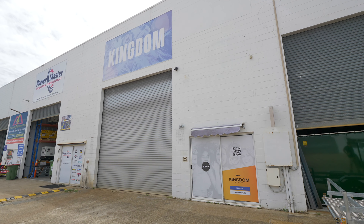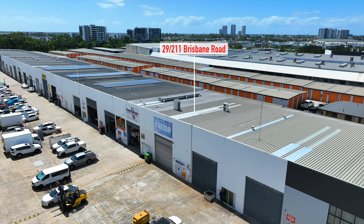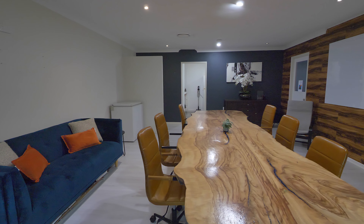Step inside to discover a space that goes beyond the ordinary. This industrial gem comes fully equipped with a thoughtfully designed layout featuring three individual offices and a spacious open plan area.